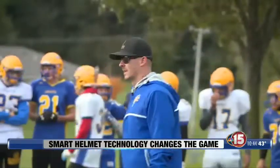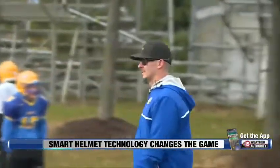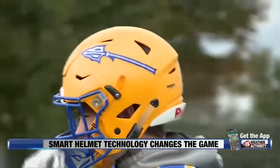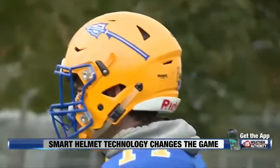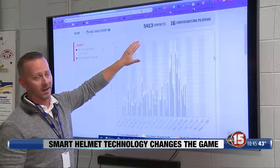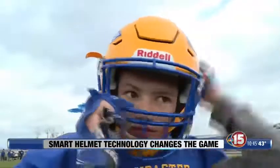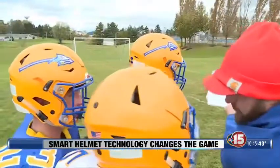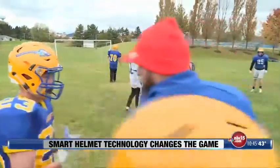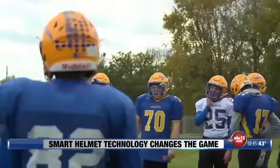An initiative spearheaded by the program's self-proclaimed technology guy, Andy Haas, it provides more than just a new helmet, but tracks every head impact on the team throughout the season. In our 2018-2019 academic year, we had over 5,000 hits. As the helmets are priced at $400 each, Lancaster used fundraising and booster support to cover the cost, not only boosting their athletes' safety,